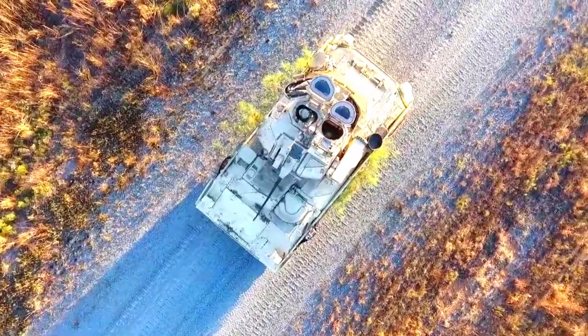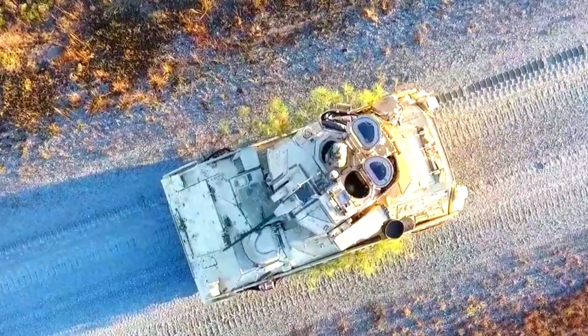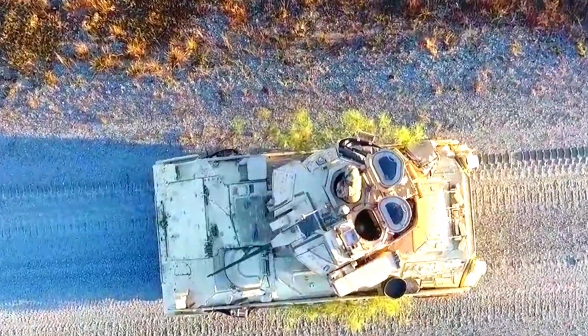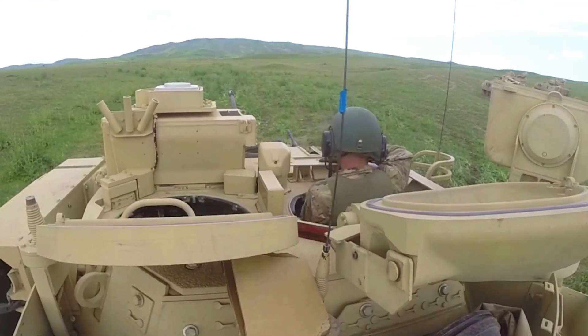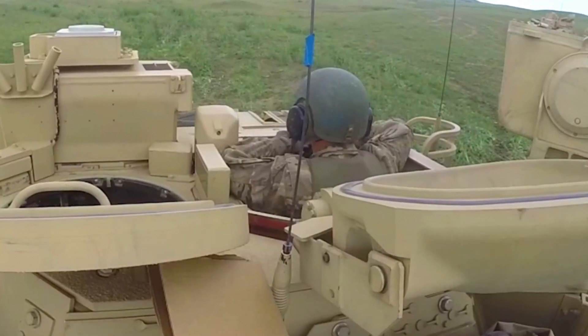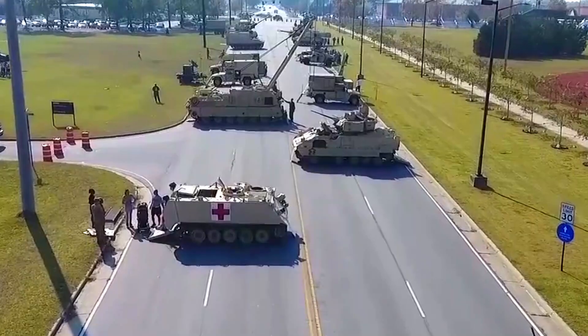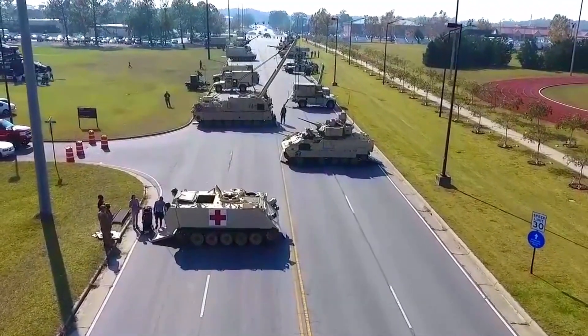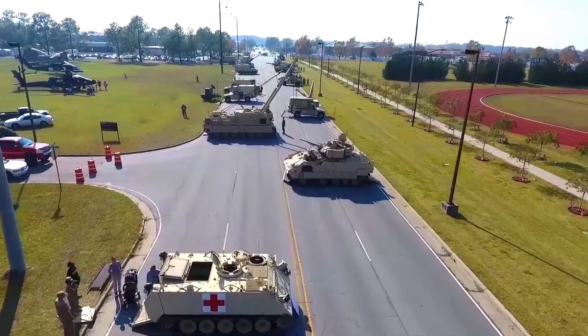The VN-22-6x6 design features a six-wheel configuration that provides superior stability and maneuverability compared to other combat vehicles. This configuration allows the VN-22 to operate efficiently in rugged terrain, such as deserts and mountains, which are characteristic of Iraq's geography.